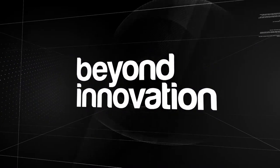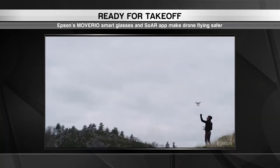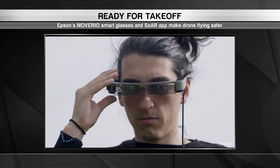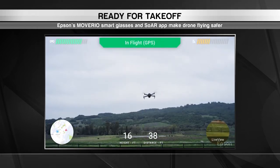We move to the skies with our next pit stop in Japan. If you've ever flown a drone, you know it takes some serious multitasking skills. Epson is making the flying experience a whole lot easier — the company has created a pair of augmented reality glasses for drone enthusiasts that syncs with a smartphone app.